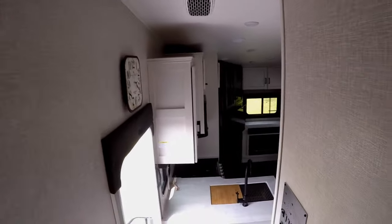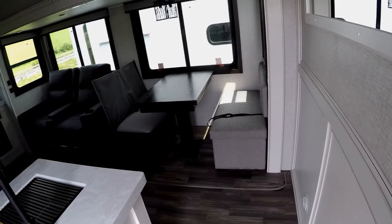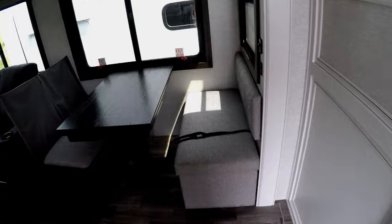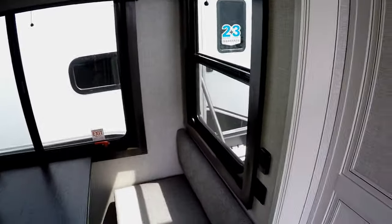These short fifth wheels — they try to pack a lot of stuff in them, but that doesn't look very comfortable, does it? Let's go see what else we can find.